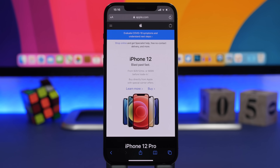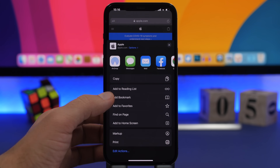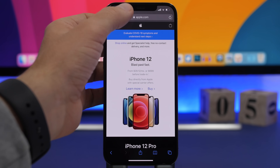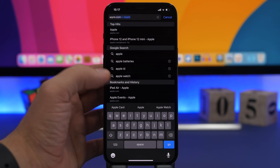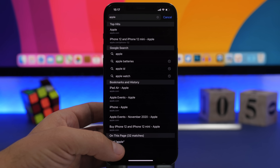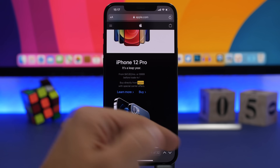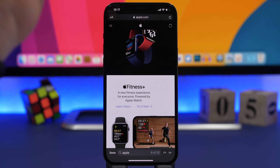You might know the feature on Safari that lets you search for a word on a website by tapping the Share button and selecting Find on Page. But there's a much easier way. Just tap the address bar, search for anything you want, and from the results you'll see sections: Google Search, Bookmarks and History, and then On This Page. Tapping that is much quicker and easier, and you get all the results with arrows to move between found words.